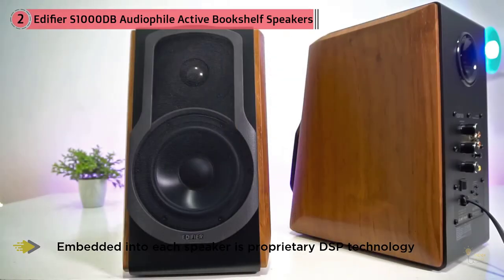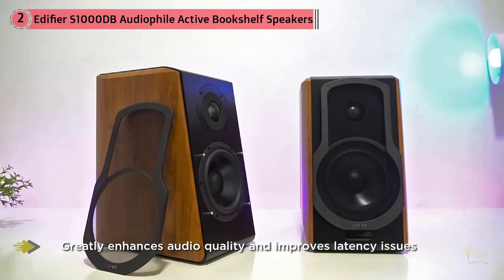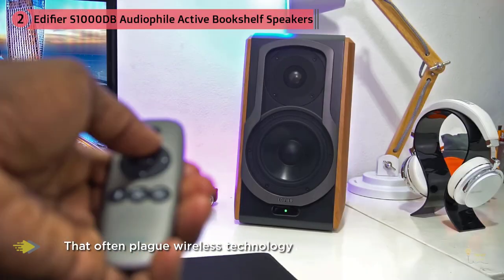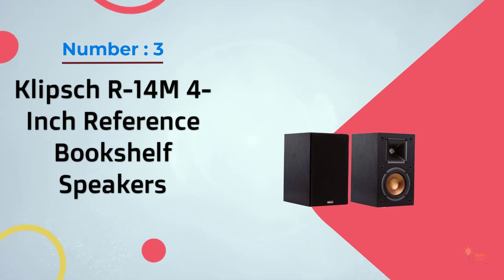The sound quality of the Edifier S1000DB is equally impressive. Embedded into each speaker is proprietary DSP technology that allows the pair to produce clean, articulate sound at 120 watts RMS. There's also state-of-the-art aptX Bluetooth, which greatly enhances audio quality and improves latency issues that often plague wireless technology.